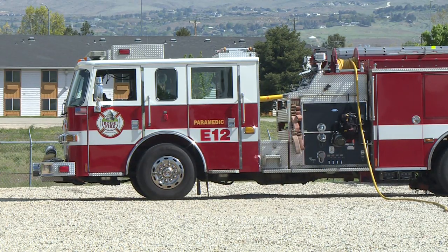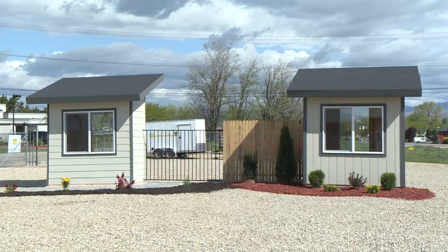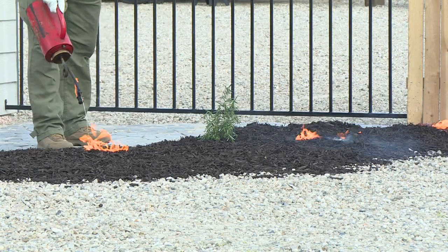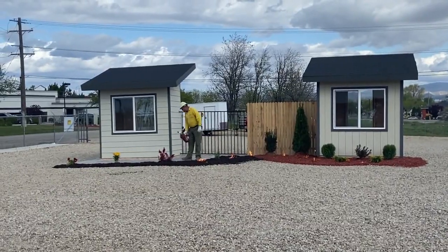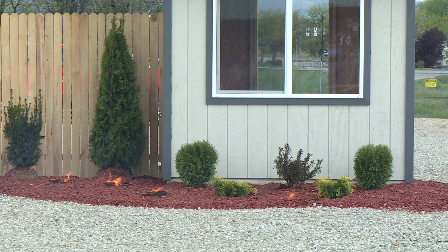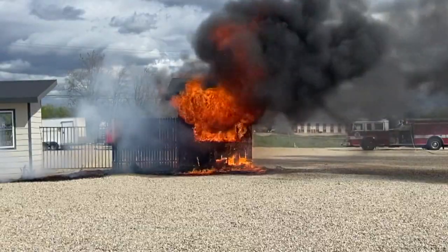The Insurance Institute for Business and Home Safety is saying even if you don't live close to open land, your home could still be at risk. They demonstrated this in front of a fire-ready and a not-fire-ready house. It's not the flame — it's the embers that fly and get to you. You want to make sure it's just going to fizzle out and not ignite your landscaping, your furniture, and ultimately your home.